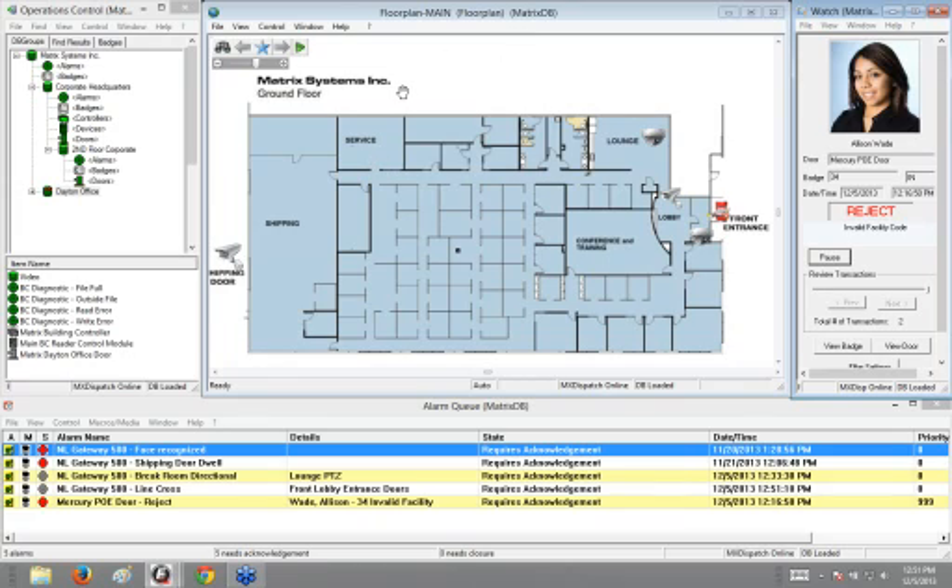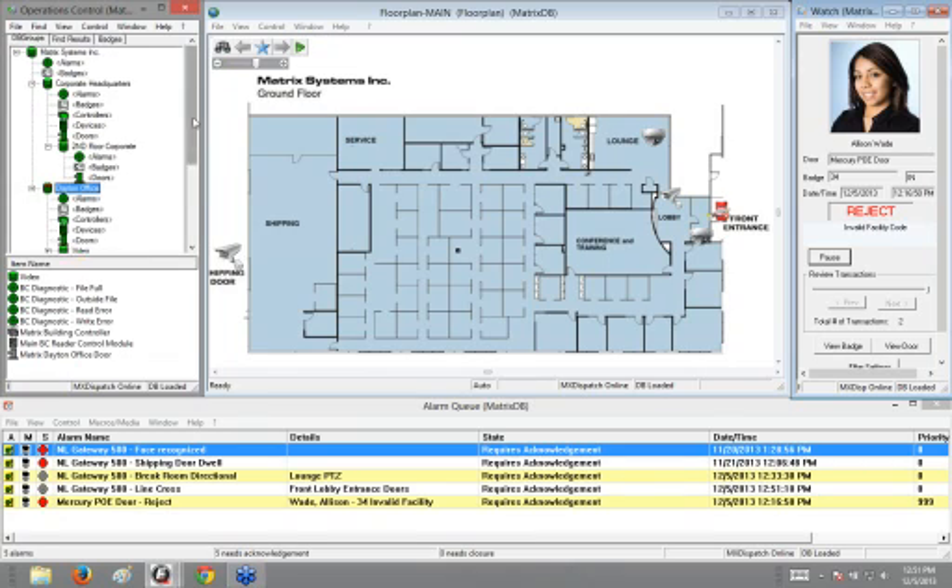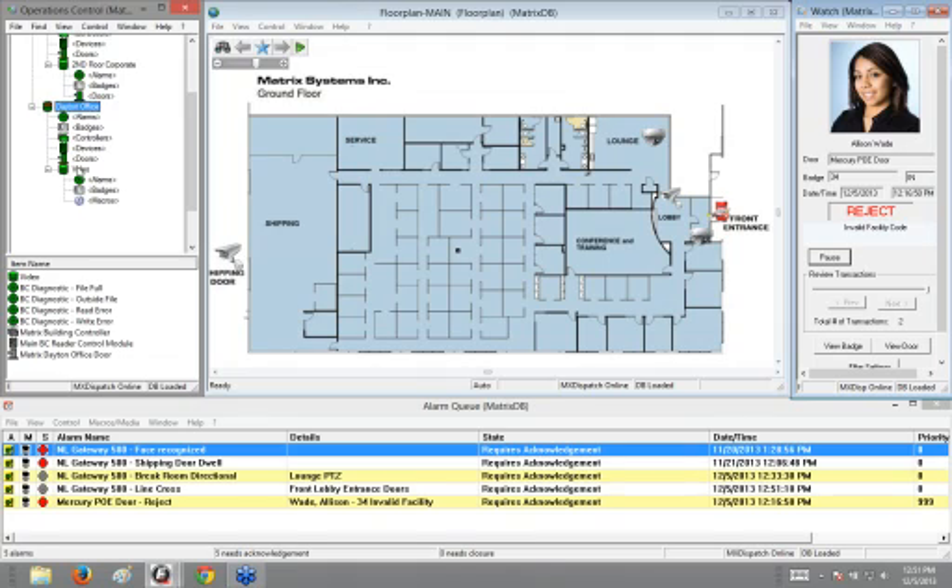The first thing I'm going to show is the ability to connect to live cameras. There are multiple ways to do this, but first from the tree. Under my Dayton office, I've organized cameras into a database group called videos — that's how we connect to live cameras. I have my break room camera, front lobby doors, shipping doors, and vestibule.